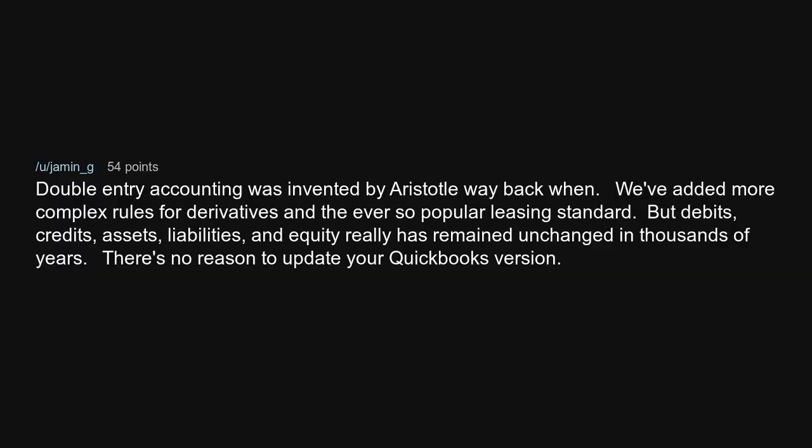Double-entry accounting was invented by Aristotle way back when. We've added more complex rules for derivatives and the ever-so-popular leasing standard. But debits, credits, assets, liabilities, and equity have really remained unchanged for thousands of years. There's no reason to update your QuickBooks version.